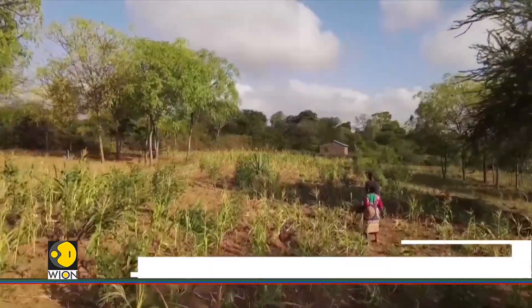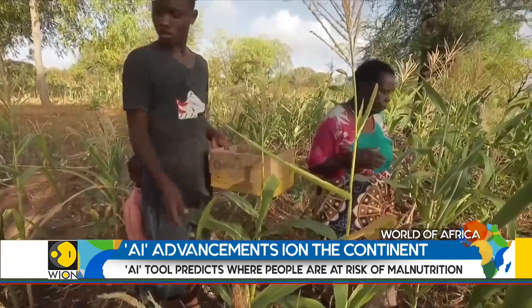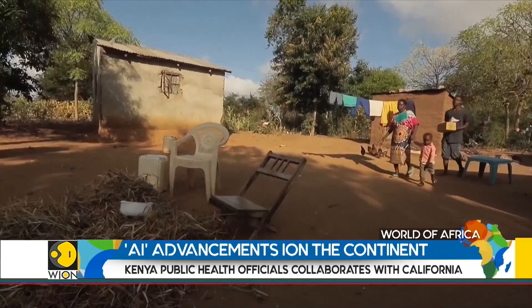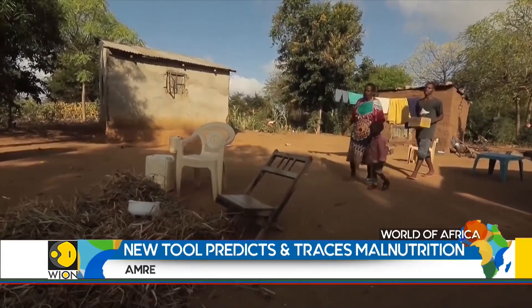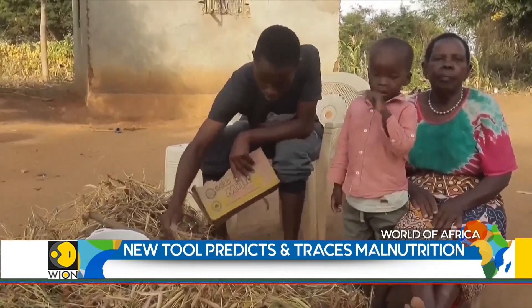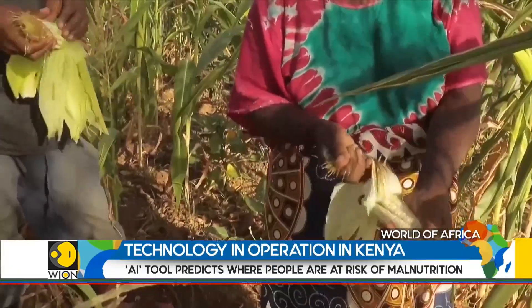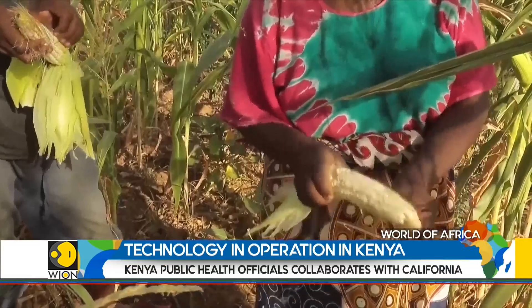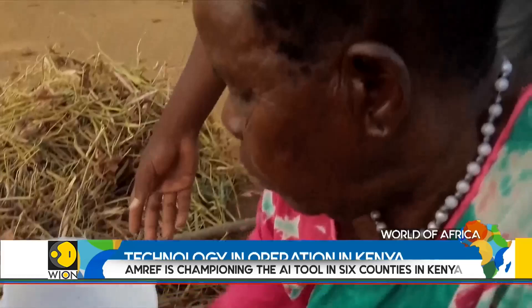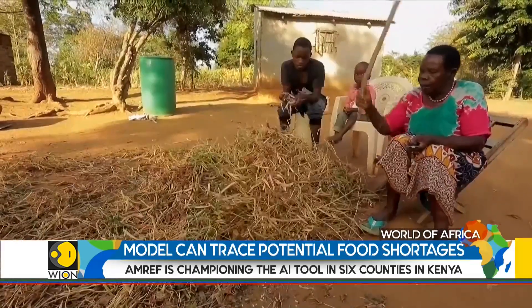Esther Mulu and her large family are no strangers to food shortage from crop failures. The 69-year-old, her seven children and 25 grandchildren all rely on her small farm in Kitui County for food. According to the African Medical and Research Foundation, it's one of six counties which experience frequently poor rainfall. Mulu says she has no other source of income. In the past, she has relied on food donations, but these are hardly regular and she can't depend on them entirely.